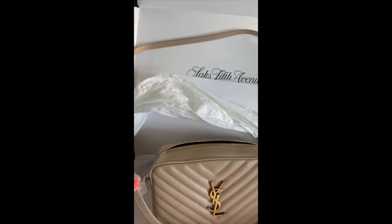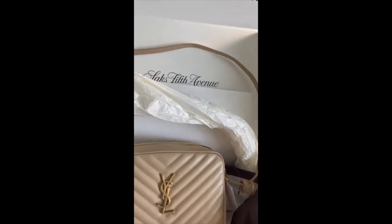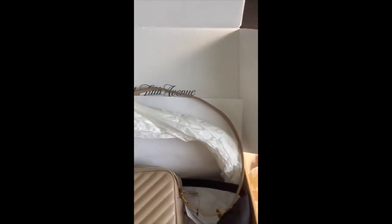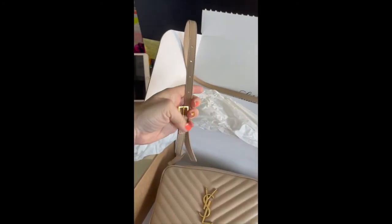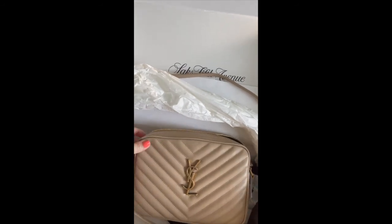I just wanted to film this really quickly to show you, in case you're looking for a Christmas gift or looking to gift yourself for Christmas. It comes with one, two, three, four, five — seven holes, so you can adjust the strap to how you want. And yeah, this is the bag. Thank you for watching.